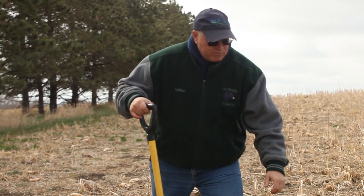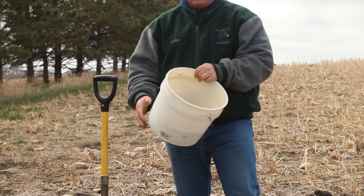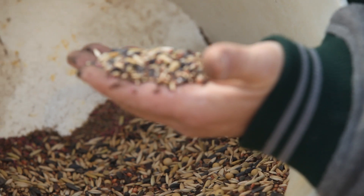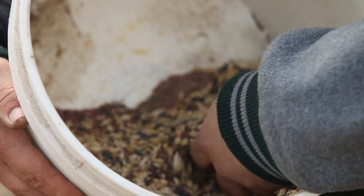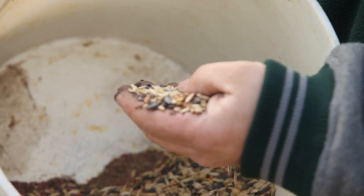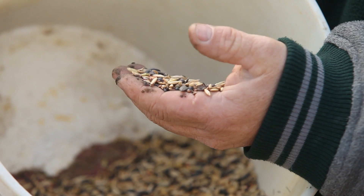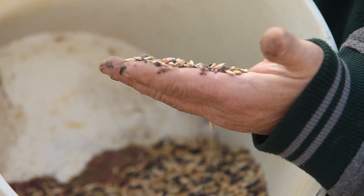What we have here is an example of a cover crop that we seeded last fall. This particular one is an 18-species mix, which means there are 18 different crops in here, varying from oats and sunflowers, lentils, radish, turnips, buckwheat, cowpeas, soybeans, and a number of others.